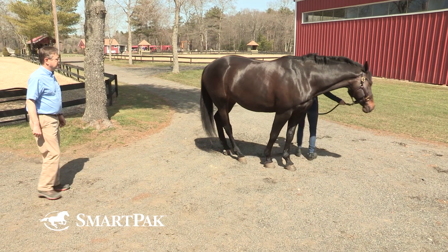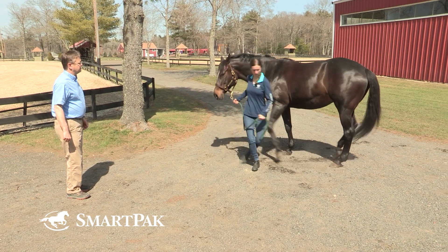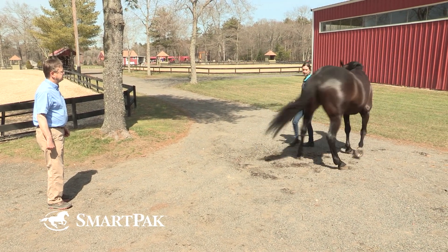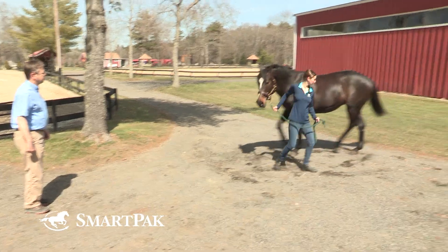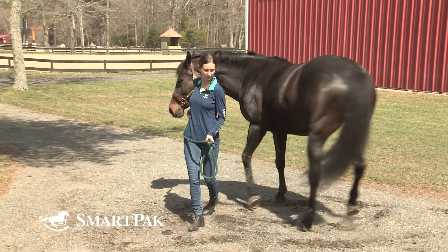The next part of the exam is to pivot the horse on its hind legs. Doing that will assess what we call proprioception — can the horse tell where its limbs are? Normally a horse will mildly cross over its back legs as we pivot in a tight circle, and it should do that without reaching out far with the outside limb. Reaching out far is called circumduction, and that's an abnormal finding.